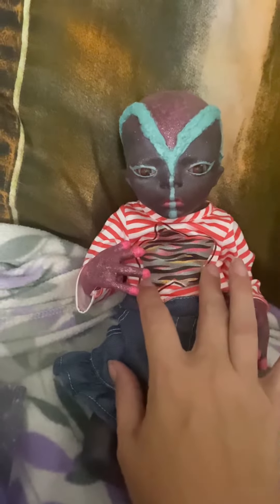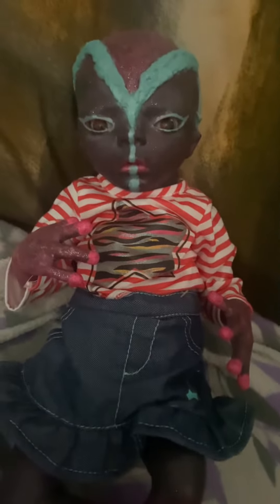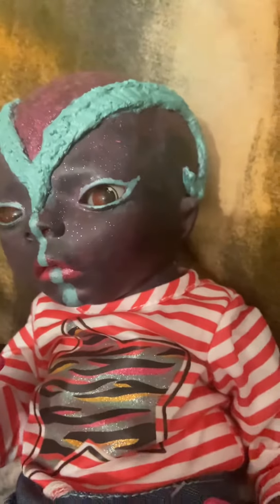She's wearing a little blue jean skirt and a pink striped shirt with a star that has zebra print type colors in it — pinks, greens, purples, and blacks. That's my Amani. I call her Starla. As you can see, she's got a little sparkle to her skin.